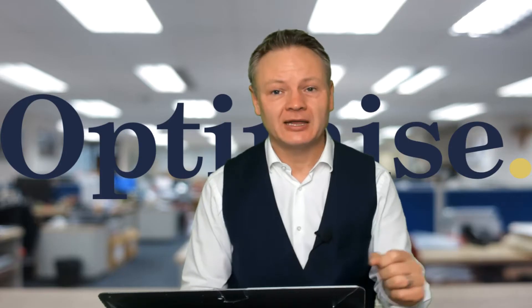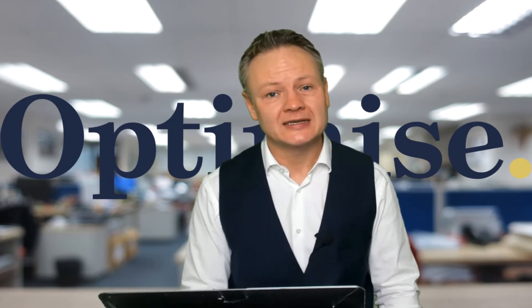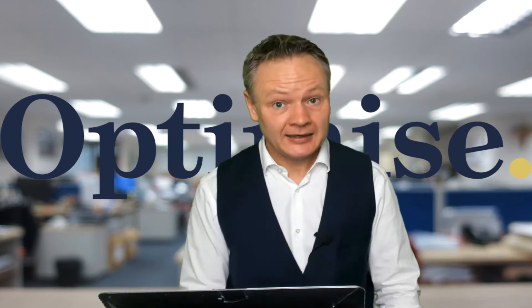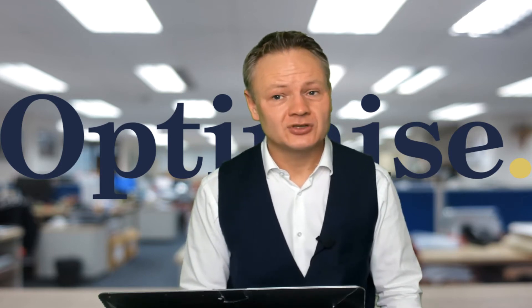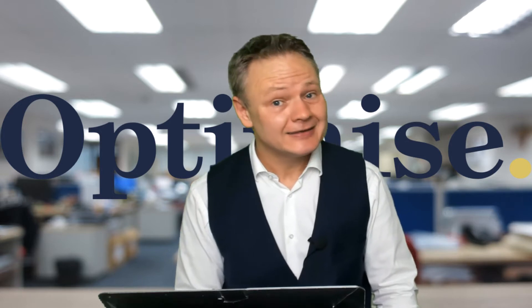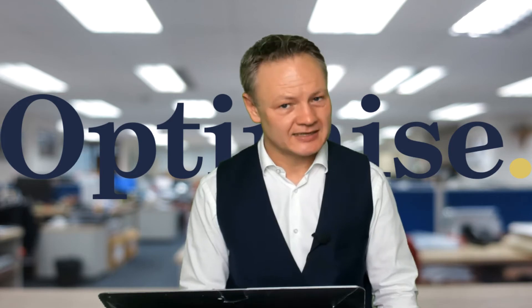Hi, my name is Simon Masevich from Optimized Accountants and I want to talk to you about commercial buildings. You may be subject to value-added tax and SDLT which you were not aware of. In this slide deck, I'm going to give you an example of how you can mitigate VAT and reduce your stamp duty land tax liability.